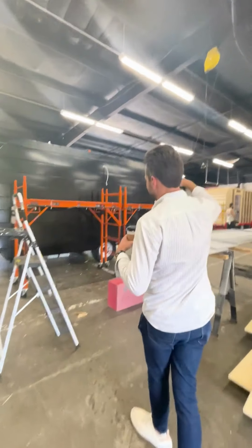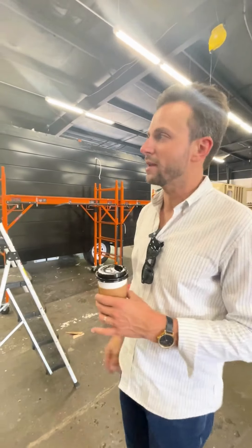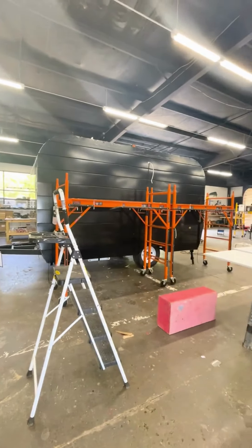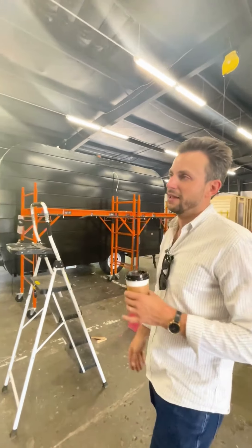This trailer here just got skinned and it will have things like the door, the windows, and trim — that'll all go on tomorrow. As you can see, the trailer is being brought to life and it is born into someone's livelihood.